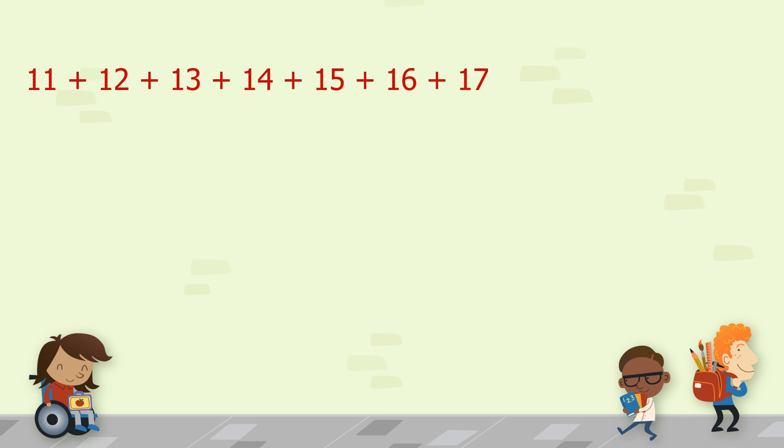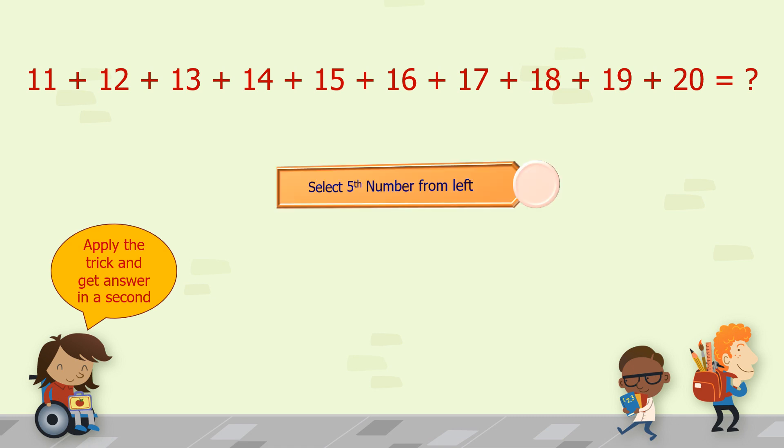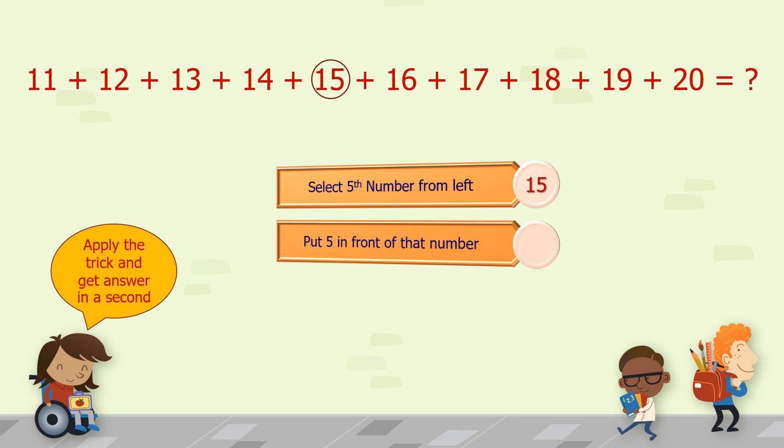Now take another series from number 11 to 20. Apply our trick here — select the 5th number from the left. The 5th number from the left is 15. Now put 5 in front of that number, so our answer will be 155.